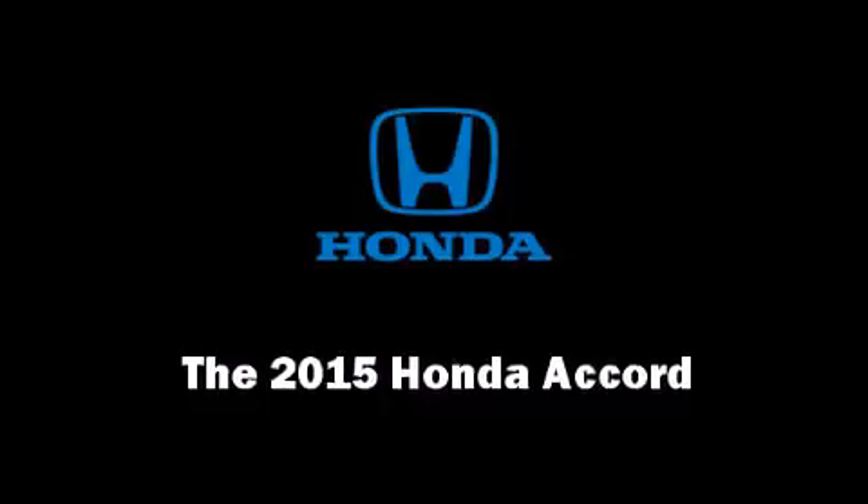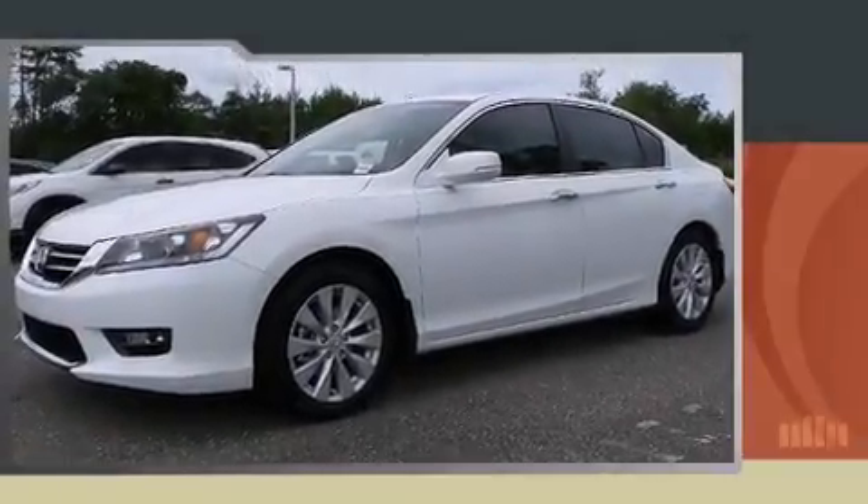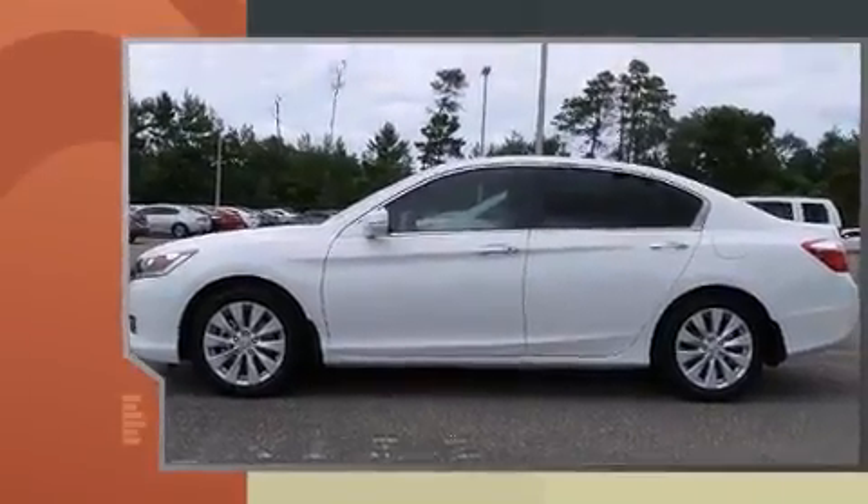Discerning drivers will appreciate the 2015 Honda Accord. This four-door, five-passenger sedan offers the features and options for which you've been searching.